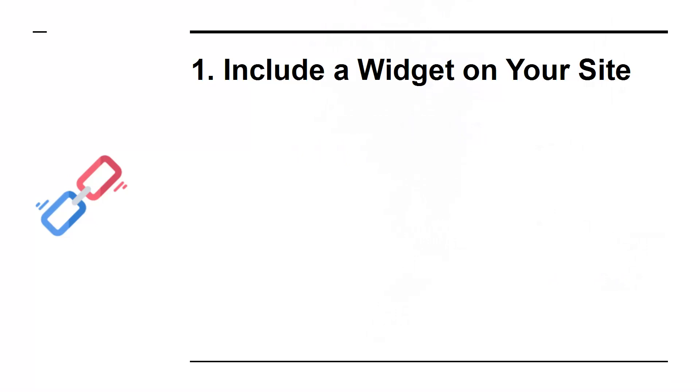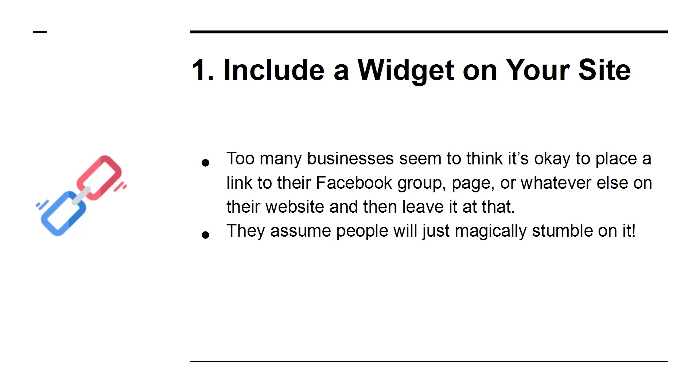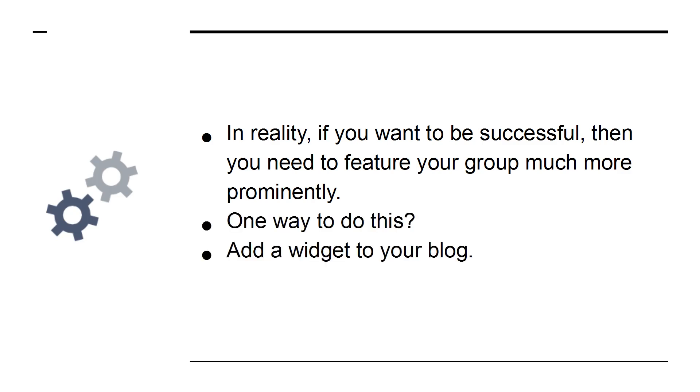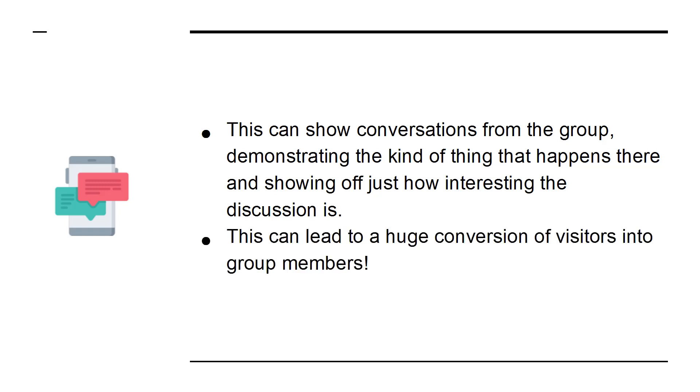1. Include a Widget on Your Site. Too many businesses seem to think it's okay to place a link to their Facebook group, page, or whatever else on their website and then leave it at that. They assume people will just magically stumble on it. In reality, if you want to be successful, you need to feature your group much more prominently. One way to do this: add a widget to your blog. This can show conversations from the group, demonstrating the kind of thing that happens there and showing off just how interesting the discussion is. This can lead to a huge conversion of visitors into group members.